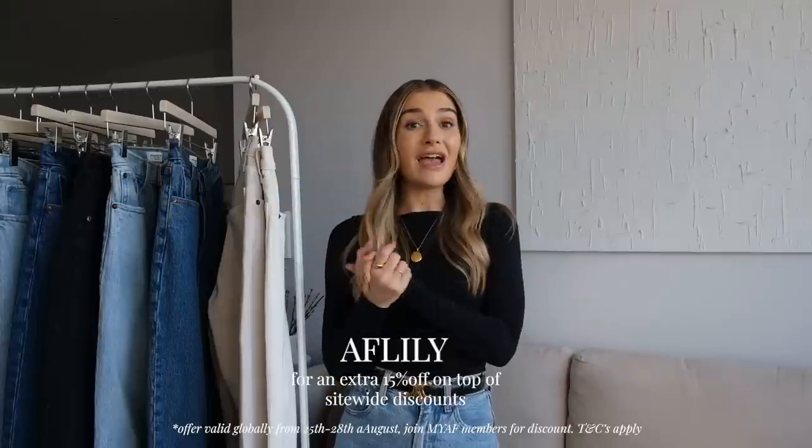Don't forget if you're picking anything up from Abercrombie to use my code AFLILY for an extra 15% off. I really hope you enjoyed the video and hopefully it was useful if you're in the market for new jeans for autumn. Autumn is probably my favourite season for denim. Thank you so much for watching — I'm really excited to be getting back into styling videos. There should be an autumn transitional haul coming quite soon, so definitely come back for that, and don't forget to subscribe if you aren't already. Hopefully I'll see you in the next one!